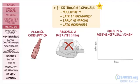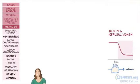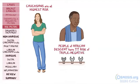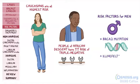Remember that after menopause, estrogen levels typically drop, but adipose tissue converts androstenedione to estrone, which is a weak estrogen. Finally, you shouldn't forget the influence of race in breast cancer. Caucasians are at the highest risk, while people of African descent are at increased risk for development of triple-negative breast cancer. Risk factors for breast cancer in men include BRCA2 mutation and Klinefelter syndrome.